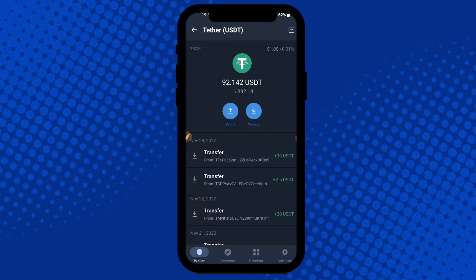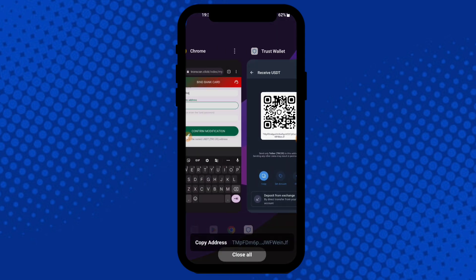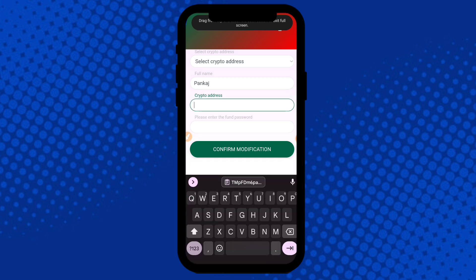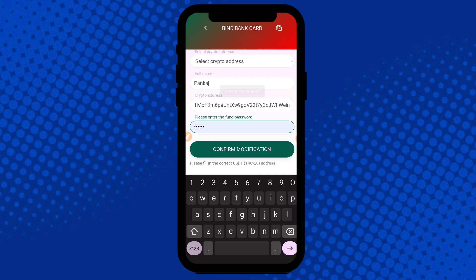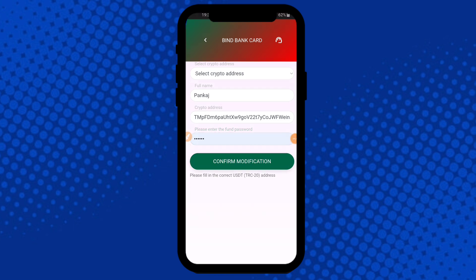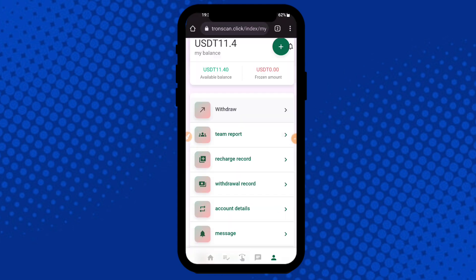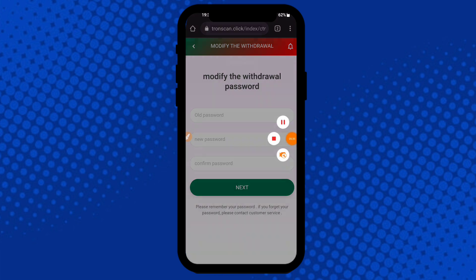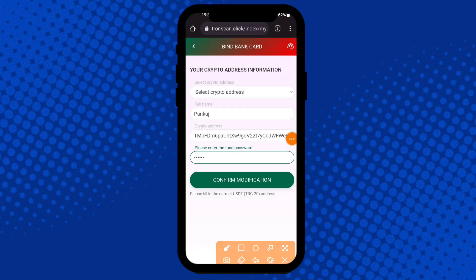Copy my crypto address using the copy button, then go back to the application. Paste the crypto address here, then enter the fund passport. If you have not created your fund passport, go back and go to Modify Withdrawal Passport. Click the old passport option, then click the Confirm Modification button.